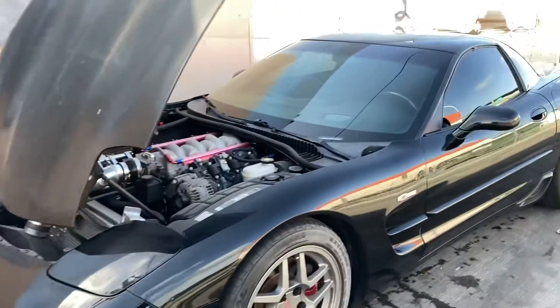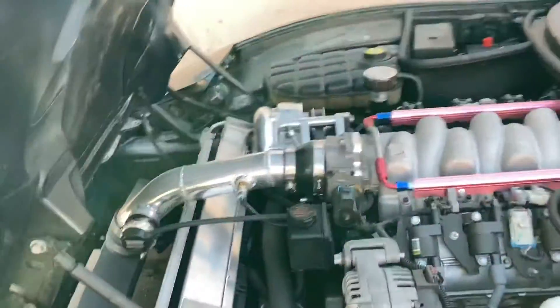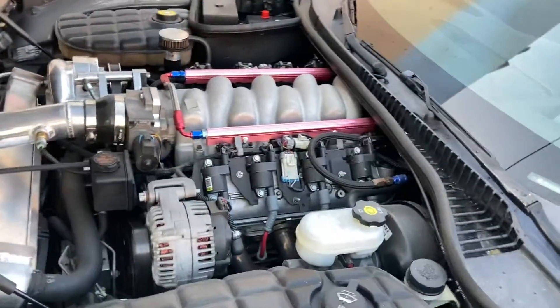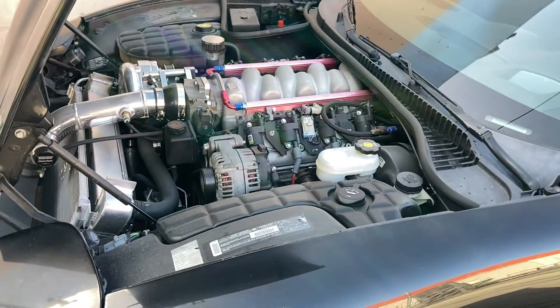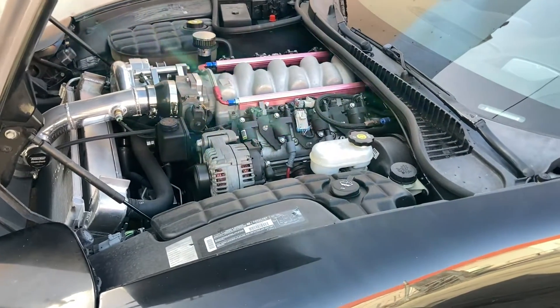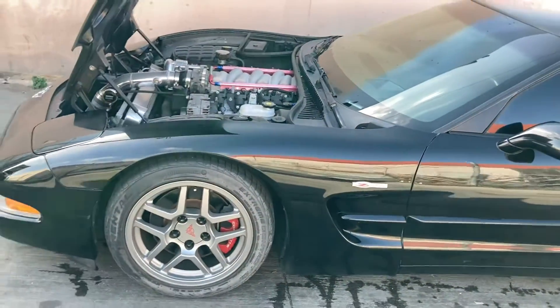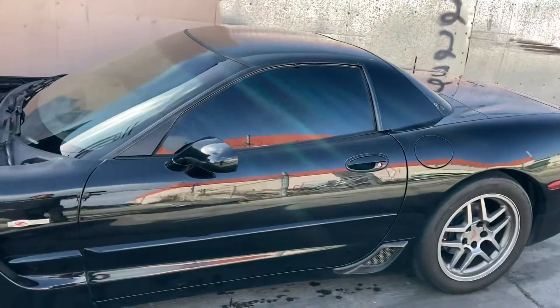I might upgrade the intake manifold to an even bigger ported one to make a little more power, because I'm planning on putting this car on E85. Everybody might not love Corvettes or be an LS person — obviously this is a Supra channel — but this is just one of my cars I built a couple years back. We were planning on doing LS swaps at the shop when we were back in our drift days.